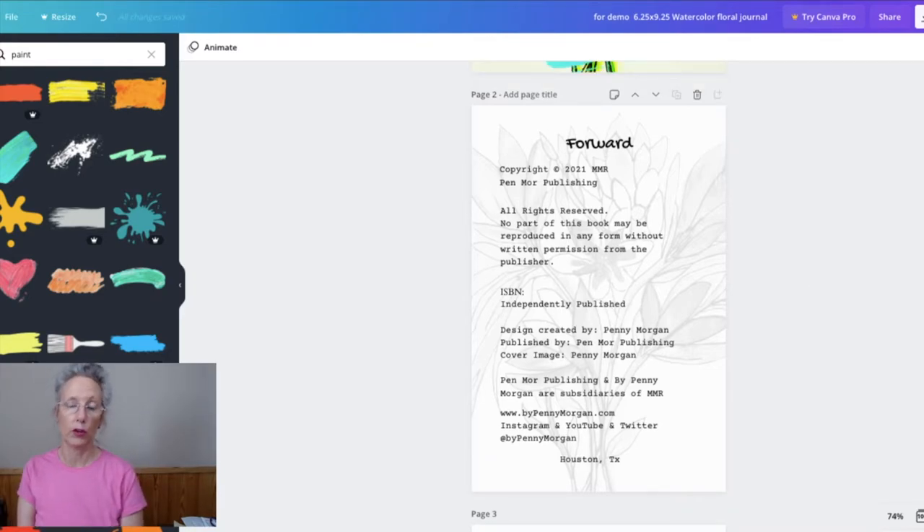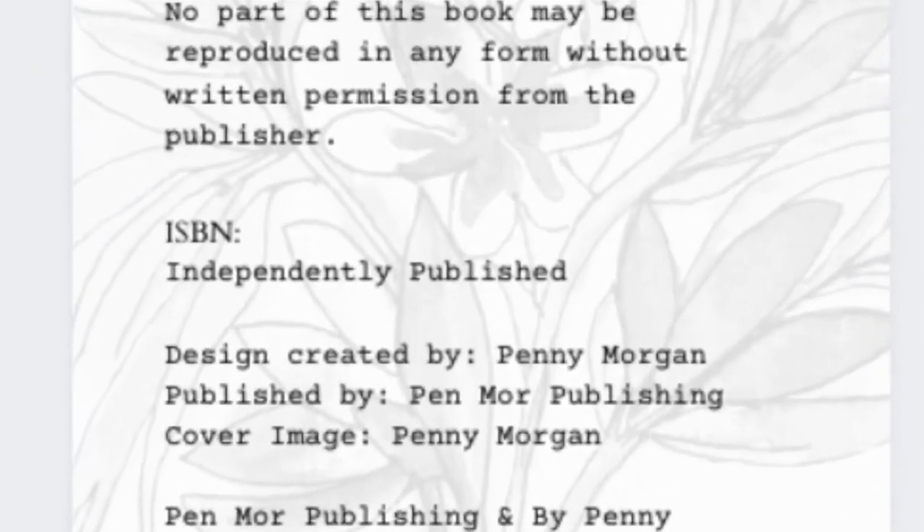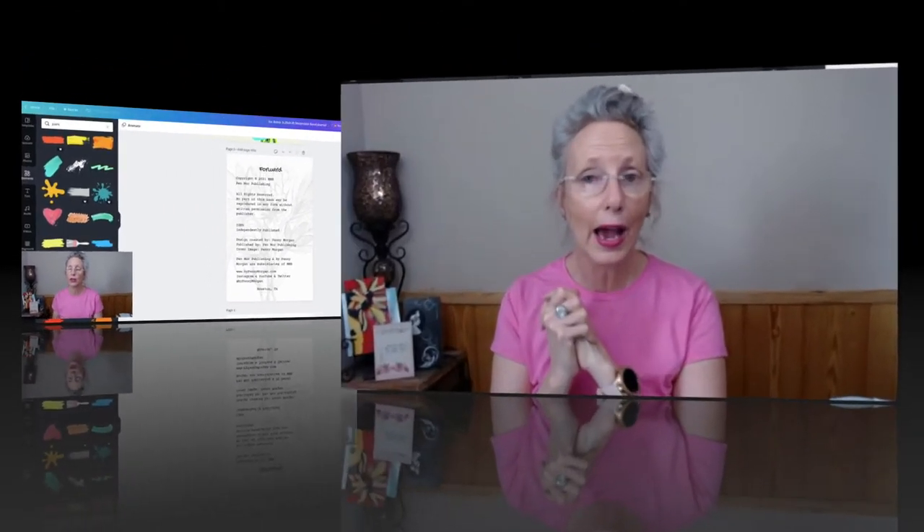We're going to create the second copy of the book since we've got everything set up the way we want. On our front matter, we're still missing the ISBN. I'll show you where to get that because we can't print this for publishing until we have it. We can go ahead and print this for editing and send it out. We highly recommend that regardless of what type of book you're publishing, you use an editor to go over your book once you've completed it.